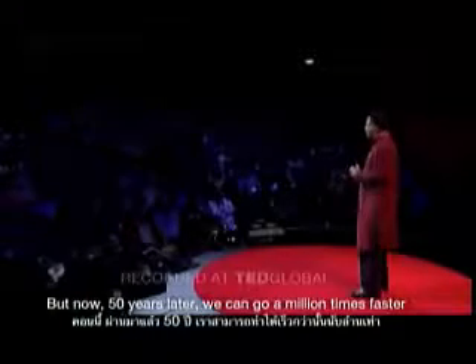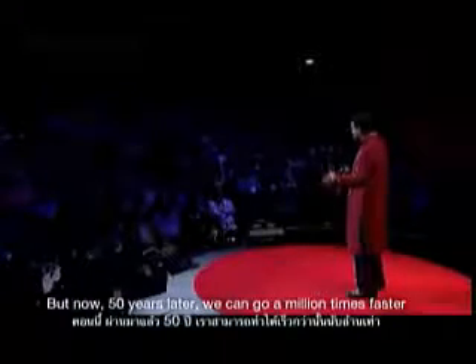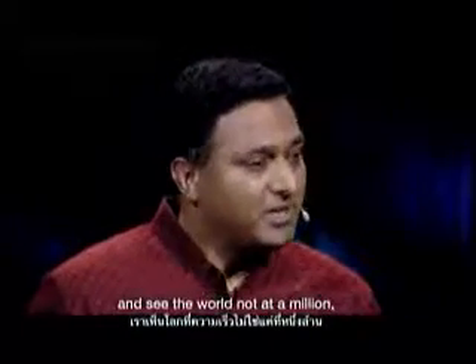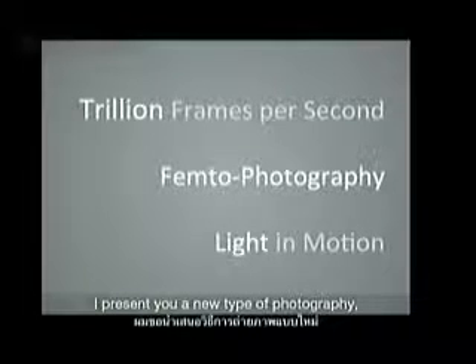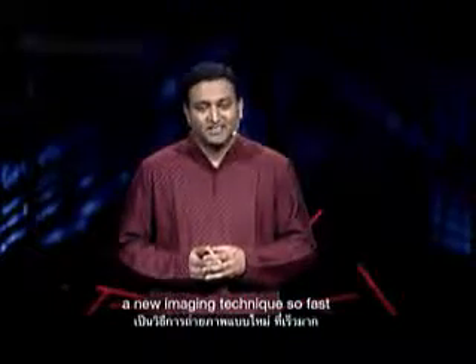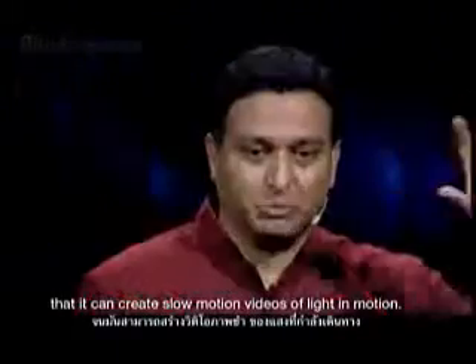But now, 50 years later, we can go a million times faster and see the world not at a million or a billion, but one trillion frames per second. I present you a new type of photography: femto photography, a new imaging technique so fast that you can create slow motion videos of light in motion.